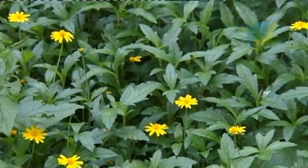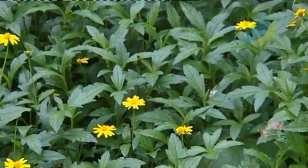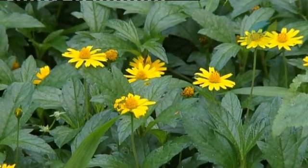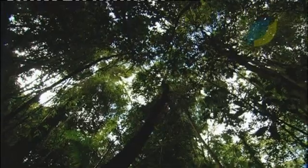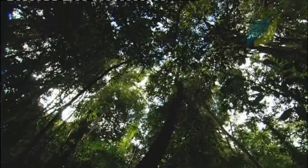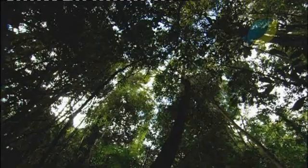Results already clearly show that invasive pests are having serious and ongoing environmental impacts in the wet tropics. They also suggest that our forests harbour other species that have the potential to become major pests in the future.